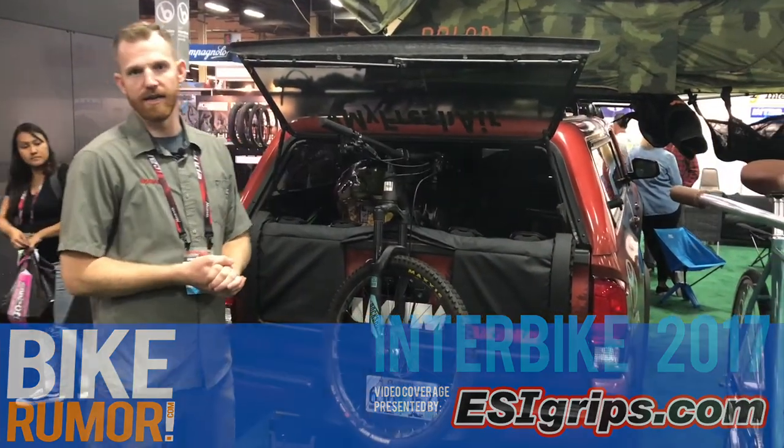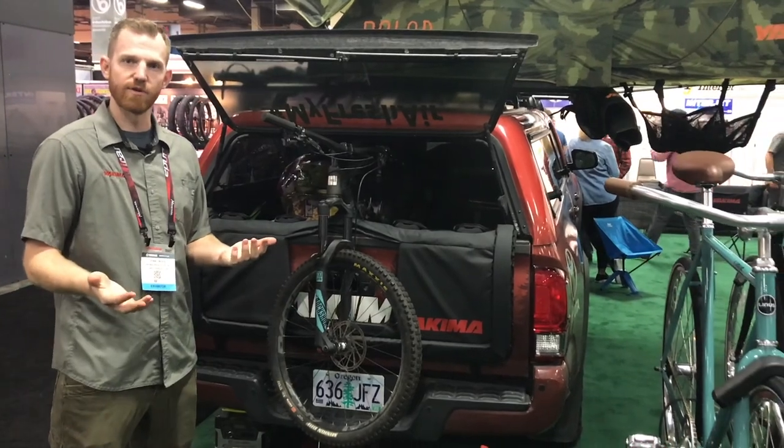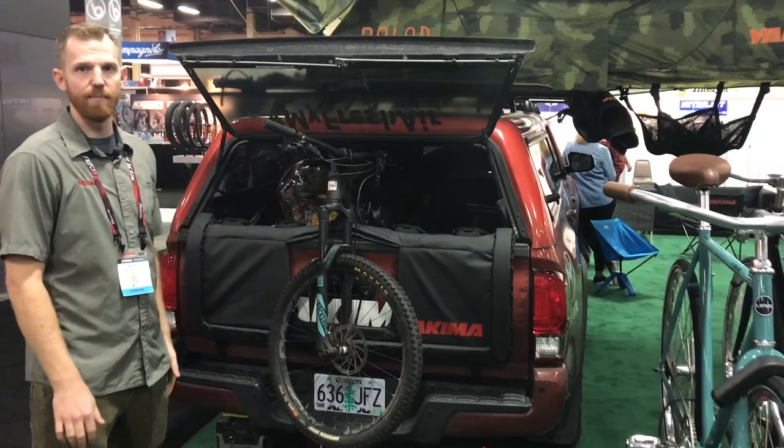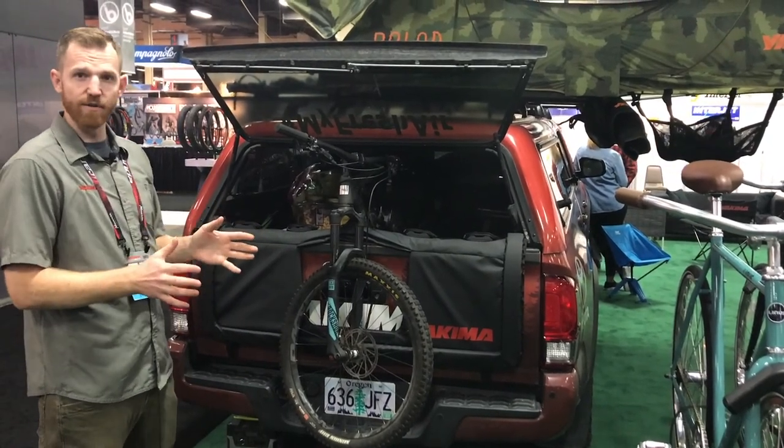Hey it's Johnny with Yakima and we're here at Interbike to check out our new bike products for spring 2018. First up we've got the Gatekeeper, which is our new tailgate pad redesigned from the Crash Pad.